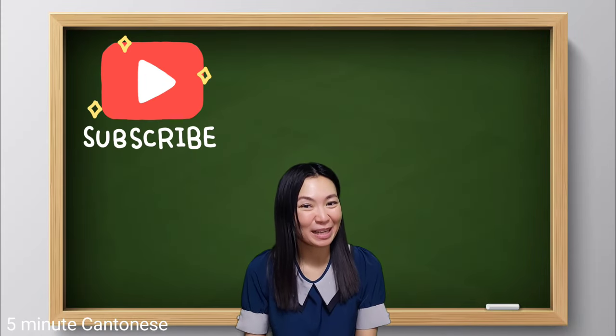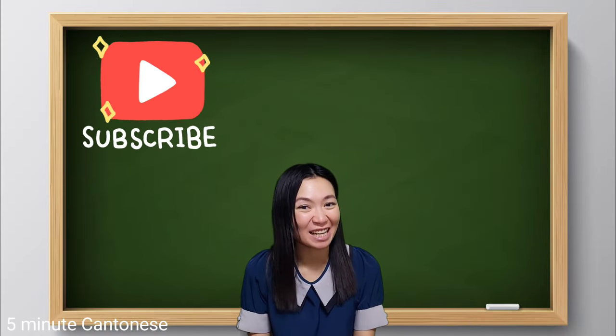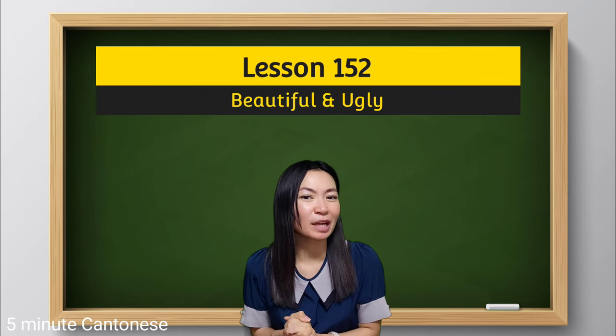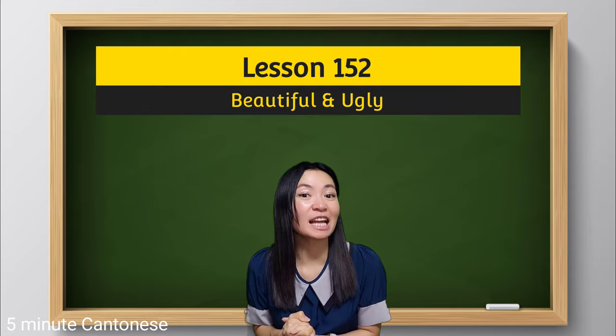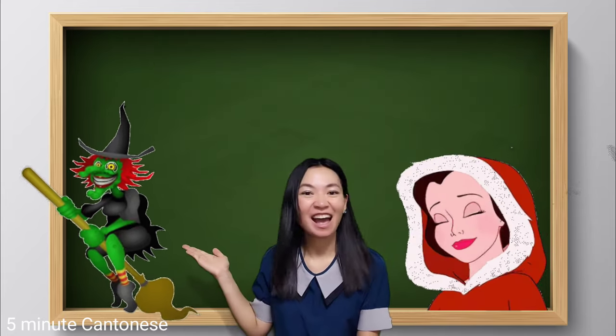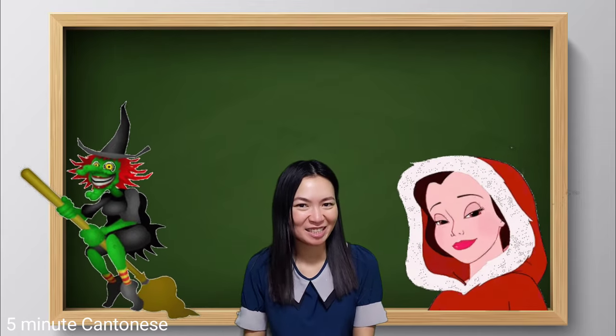Hi there, I'm Amanda. Welcome back to 5-Minutes Cantonese. 大家好,我是Amanda,歡迎收看五分鐘廣東話。 Today, let's take a look at two important adjectives: beautiful and ugly. Let's get started.